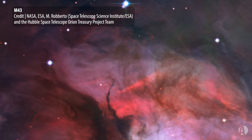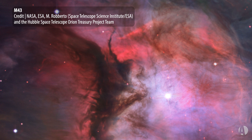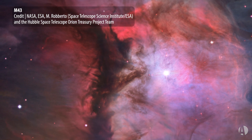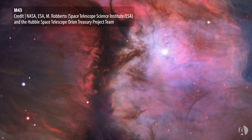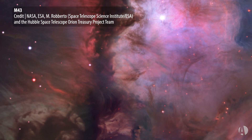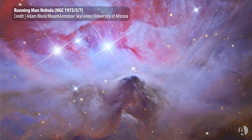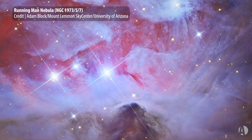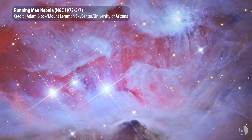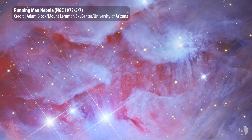It contains some interesting features — several bright stars in its center with the Trapezium Cluster, and associated fainter nebulae. M43 is adjacent to it, and a fainter patch of nebulosity, NGC 1973, 75, and 77. These are really the center of an enormous cloud, the Orion Molecular Cloud, that covers much of the whole constellation where new stars are forming.